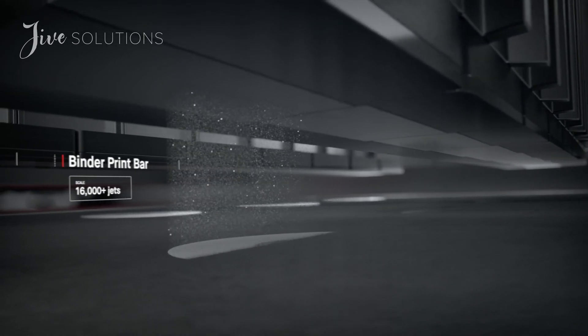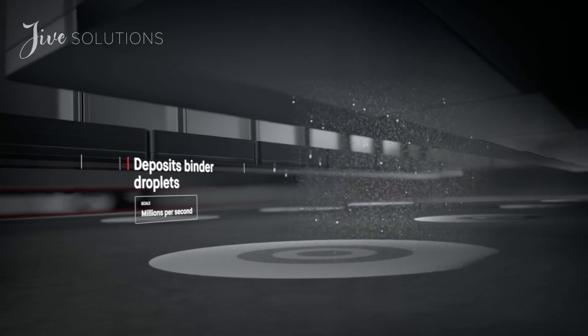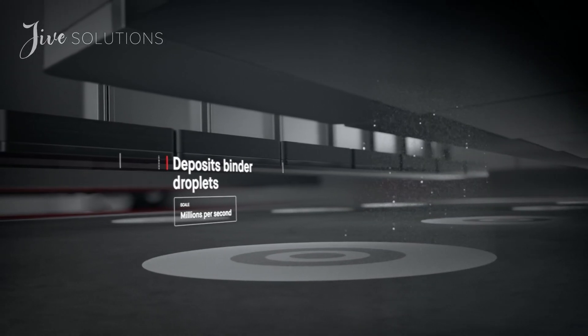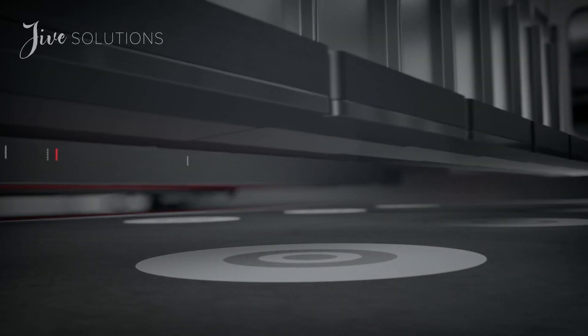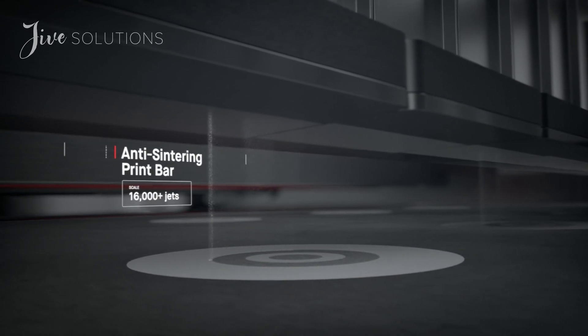jetting droplets of a binding agent. Millions are jetted per second, binding metal powder to form high-resolution layers. Anti-sintering agents are then deposited, making it possible for supports to fall off after sintering, saving hours of post-processing.